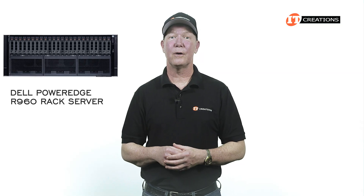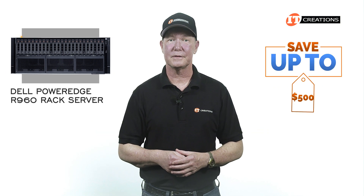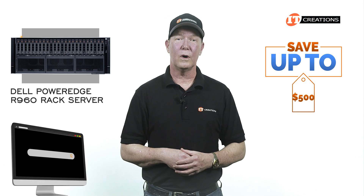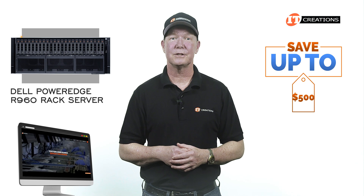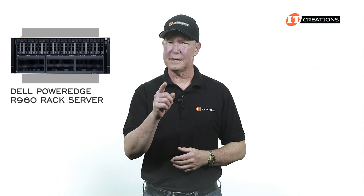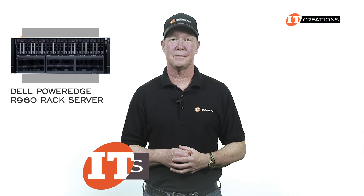Are you interested in the Dell PowerEdge R960 rack server? For a limited time you can save up to $500 off a system that's listed, or one that you can configure at itcreations.com, valued at $5,000 or more. Every little bit helps — if you like the sound of that, click that link to learn more. When you're ready to make a purchase, just mention this video at itcreations.com.